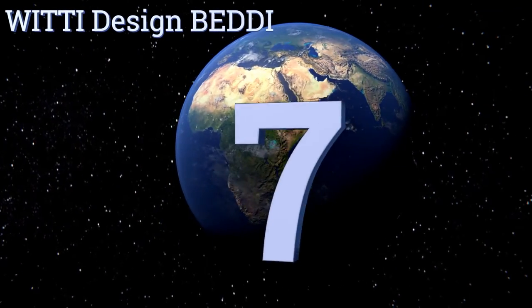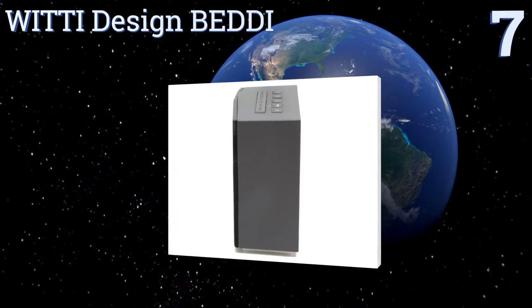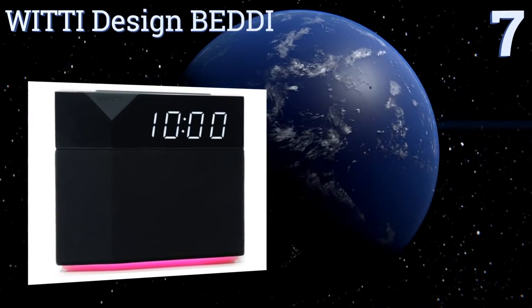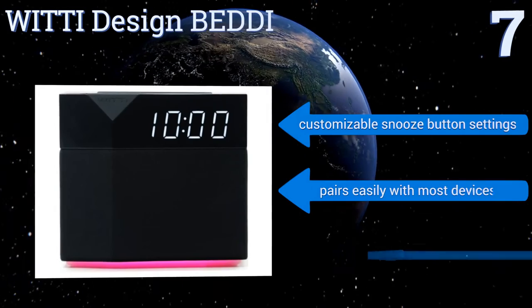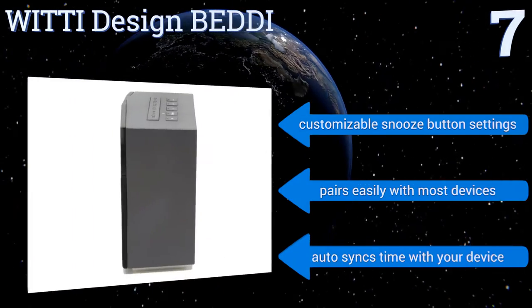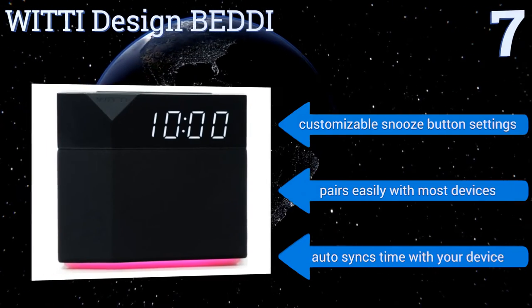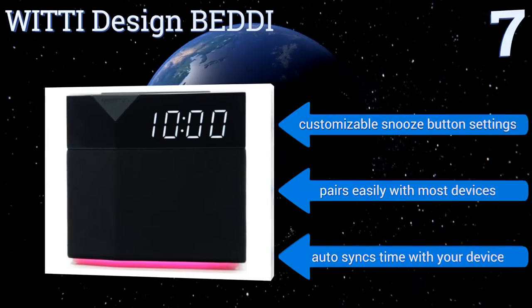At number 7, with the Wiki Design Beddy, you can wake up energetically to your favorite song, and fall asleep easily every night to soothing white noise. This smart alarm clock is also equipped with multicolor mood lights, and has interchangeable face plates to suit your style. It comes with customizable snooze button settings, and pairs easily with most devices. It automatically syncs the time with your device.